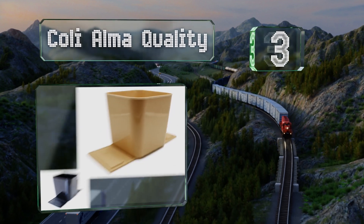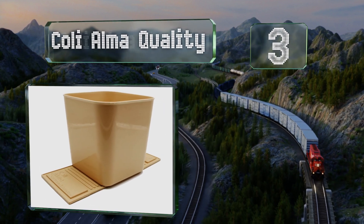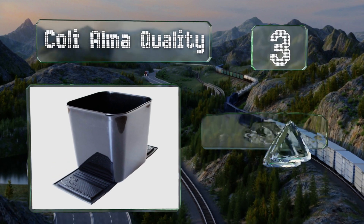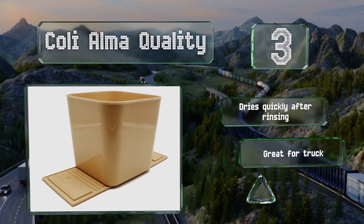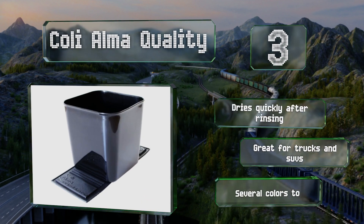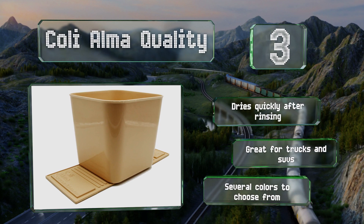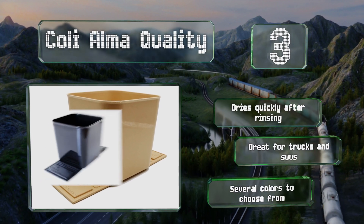Nearing the top of our list at number three, for something a bit more sturdy than the typical hanging models, the Coli Alma Quality is worth a look. It comes outfitted with a flexible spike rubber mat that prevents it from sliding around on the carpet and accepts just about any standard grocery bag or liner. It dries quickly after rinsing and is great for trucks and SUVs, with several colors to choose from.